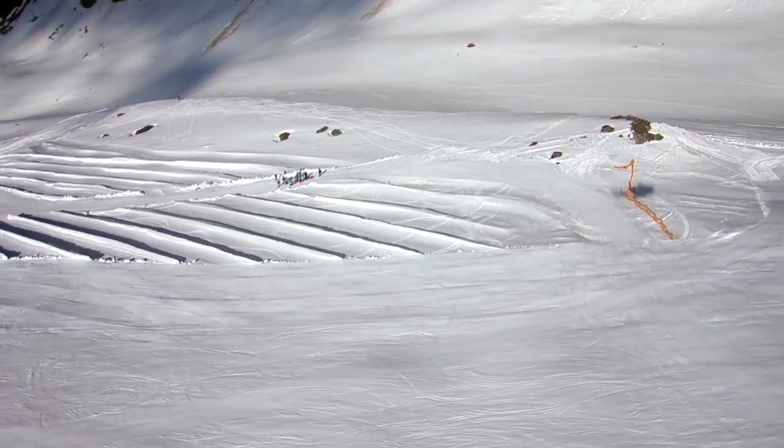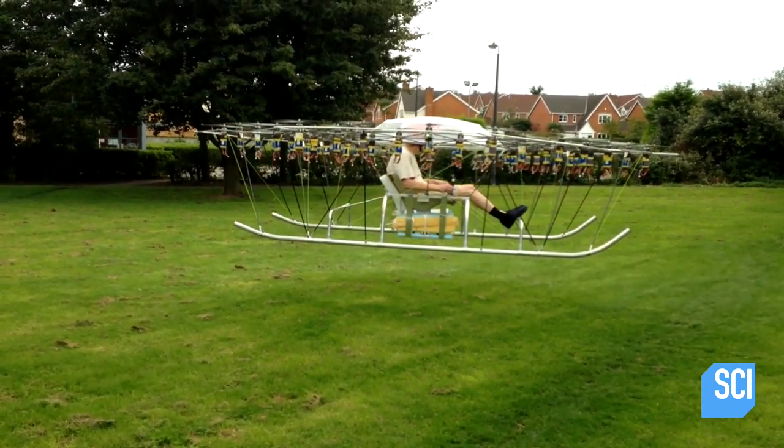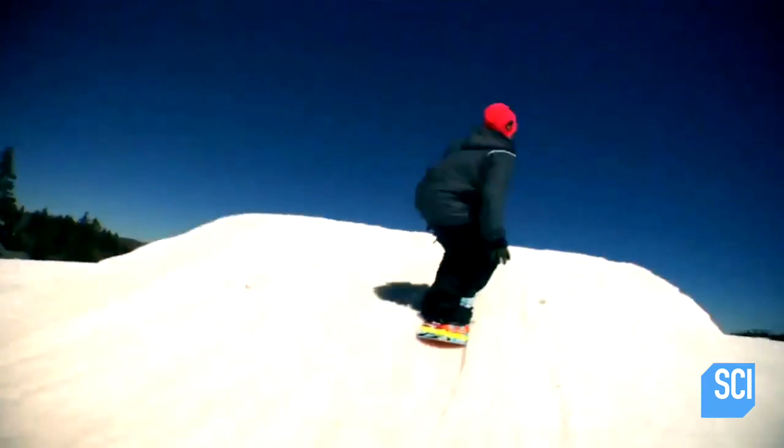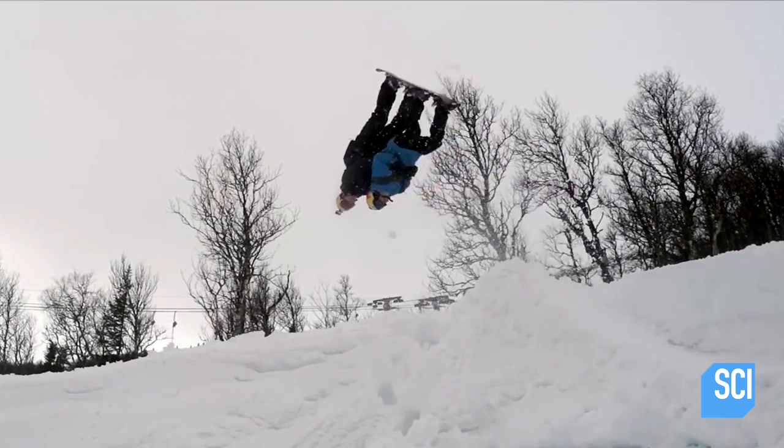Snow — H2O in its coolest form. Drones — the coolest thing in the sky. We've seen epic use of both over the years, but never at the same time.